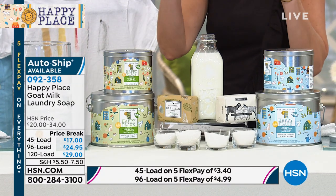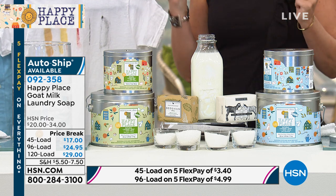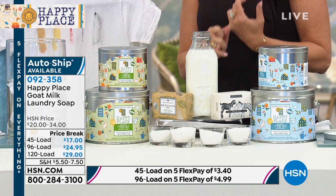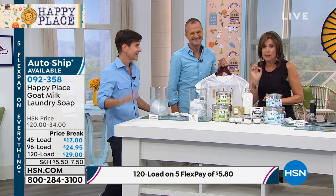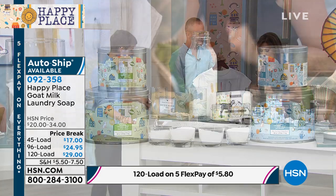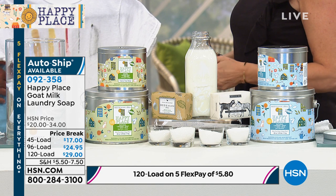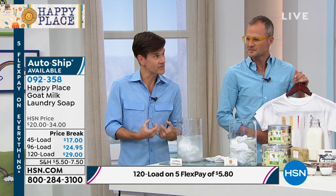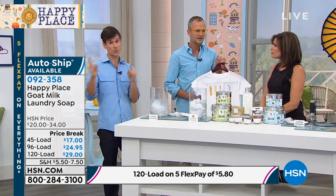The 96-load is $24.95 and is your best bet right now. The 120-load is very limited and mostly available on AutoShip. You should sign up for AutoShip because you're never going to stop doing laundry. This is their final show until July with Happy Place. The fragrances are sweetgrass or pure. The scent does not hold into the fabric since the laundry soap is so effective, but we have a scent booster for those who really like scent.